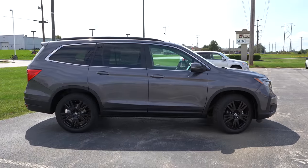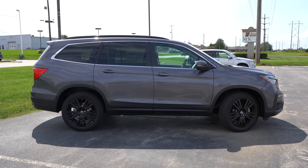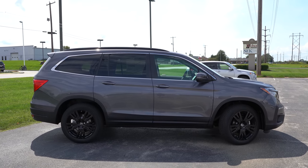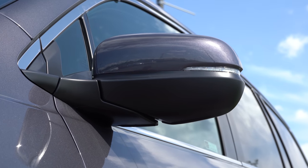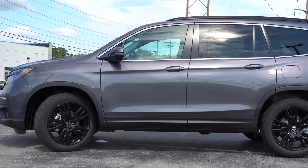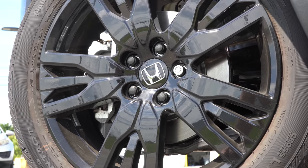Around to the side: roof rails come standard on all trim levels — black roof rails for the Special Edition and Black Edition, silver for all others. Chrome window surrounds come standard across the board. Body-color door handles for EXL and Special Edition; chrome for Touring and Elite; black for the Black Edition. Side mirrors are body-colored, power-adjustable, heated with integrated turn signals for all trim levels, plus reverse gear tilt-down standard across the board. Power folding mirrors come with Elite and Black Edition. Wheels: 18-inch machine finish alloys for EXL; 20-inch machine finish for Touring and Elite; 20-inch gloss black for Special Edition and Black Edition.